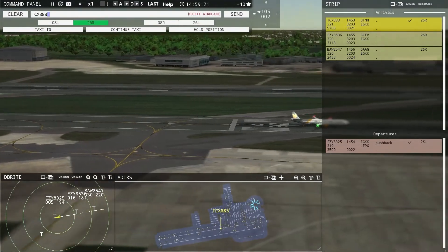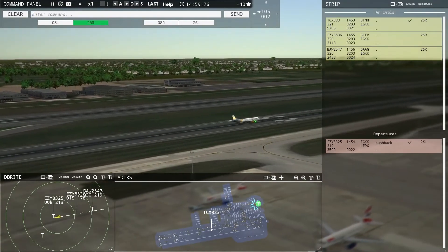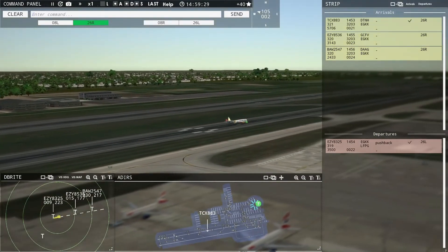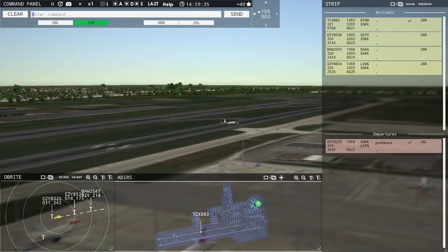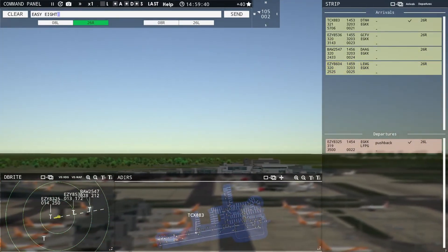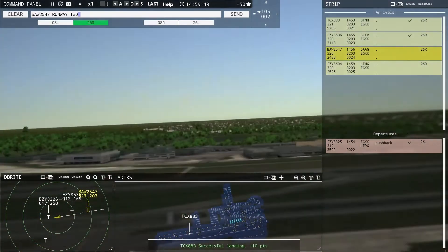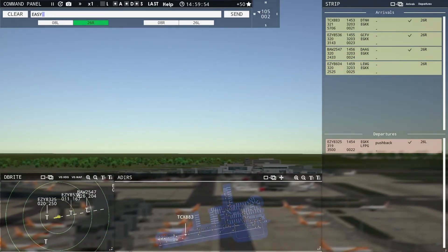Kestrel 883, taxi to terminal. EZ-8604 with you, runway 26R. EZ-8536, runway 26R, cleared to land. Speedbird 2547, runway 26R, cleared to land. EZ-8604, enter final runway 26R. EZ-8575 requesting push and start. EZ-8575 pushback approved, expect runway 26 Left. Ground, 26 Left pushback approved, EZ-8575.